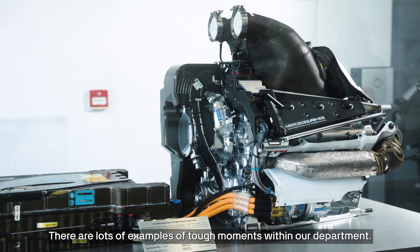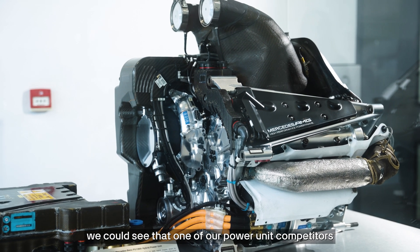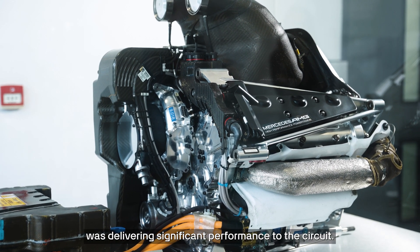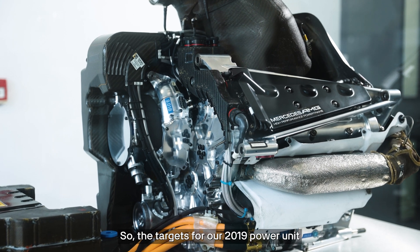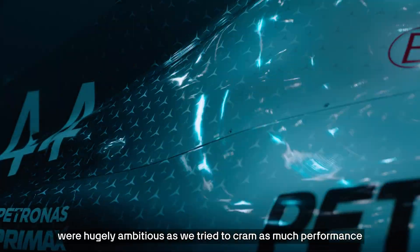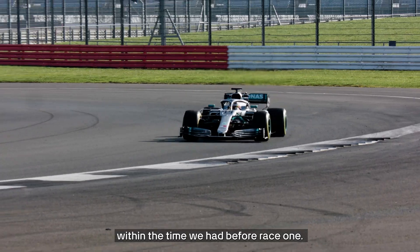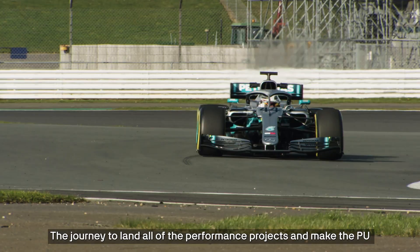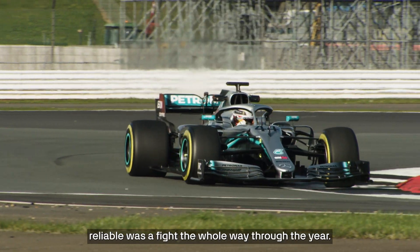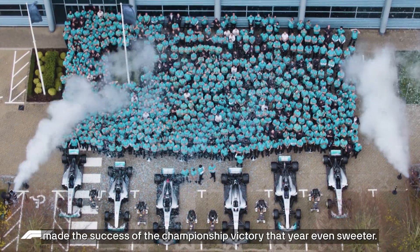There are lots of examples of tough moments within our department. One that springs to mind is in 2019 we could see that one of our power unit competitors was delivering significant performance to the circuit. So the targets for our 2019 power unit were hugely ambitious as we tried to cram as much performance into that specification of power unit as possible within the time we had before race one. The journey to land all of the performance projects and make the PU reliable was a fight the whole way through the year. All that hard work made the success of the championship victory that year even sweeter.